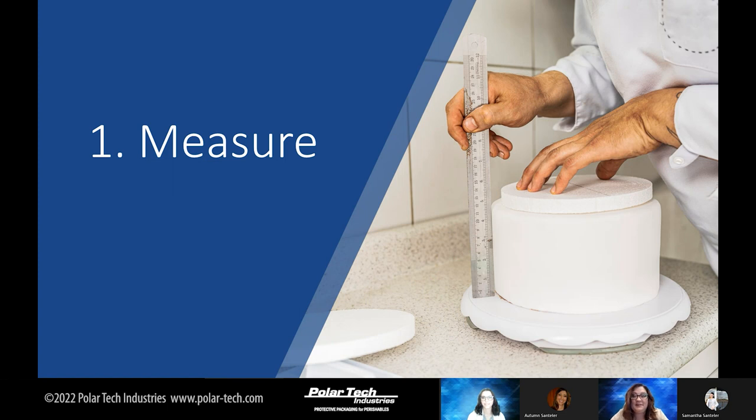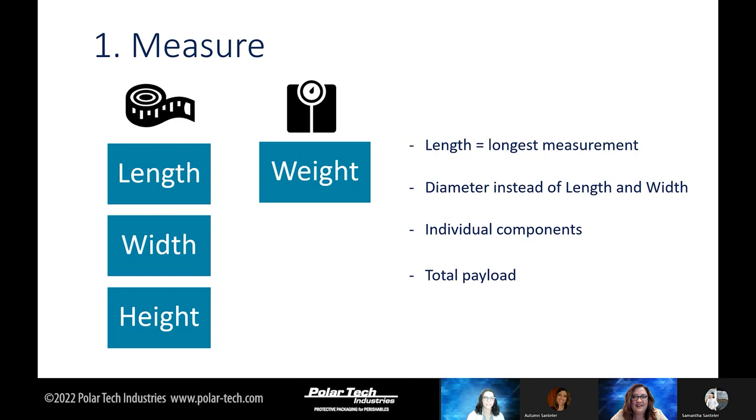We have come to our first step, which is to measure. To measure, you will need a ruler or tape measure and a scale. We are measuring the length, width, and height of our product as well as the weight. The length is usually the longest measurement in your payload. If you're measuring circular items, you could use the diameter instead of length and width. You will measure both individual components and the total payload — so if you're shipping two pies together, you'll measure both.